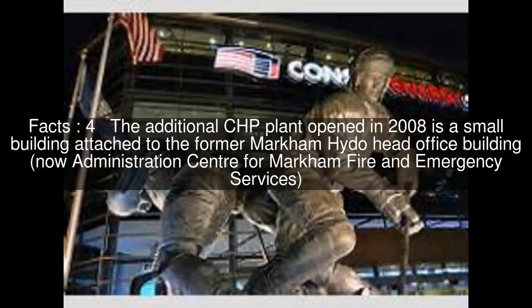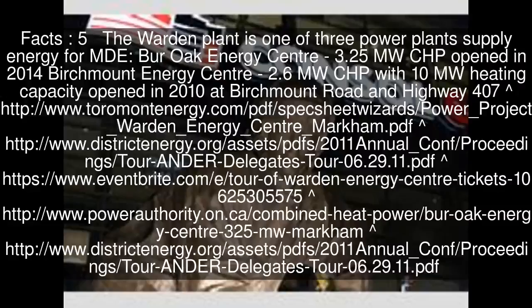The additional CHP plant opened in 2008 is a small building attached to the former Markham Heido Head Office Building, now the Administration Centre for Markham Fire and Emergency Services. The Warden Plant is one of three power plants supplying energy for MDE: Burr Oak Energy Centre, a 3.25 MW CHP opened in 2014, and Birchmount Energy Centre, a 2.6 MW CHP with 10 MW heating capacity opened in 2010.